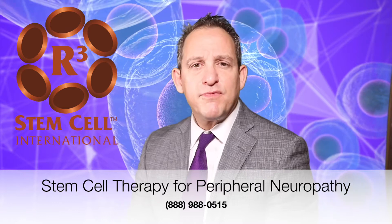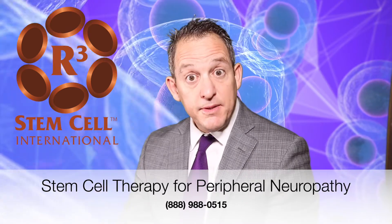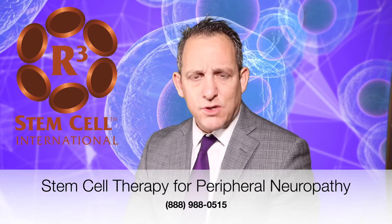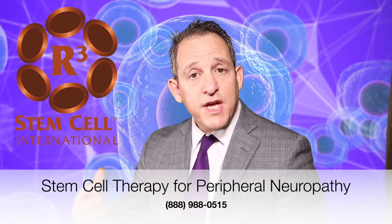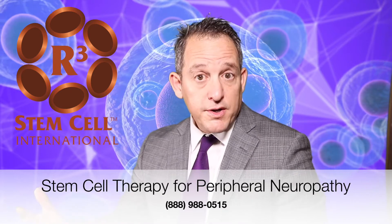Obviously, the most common type of peripheral neuropathy occurs from diabetes, but there are also many other causes, such as alcoholism, heavy metal toxicity, post-chemotherapy or radiation — the list goes on and on.